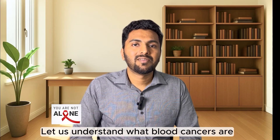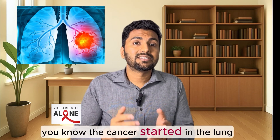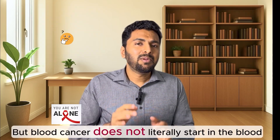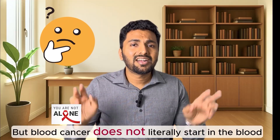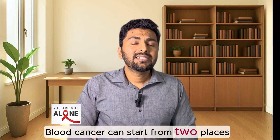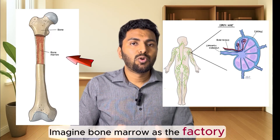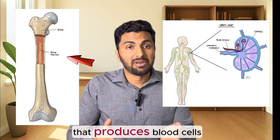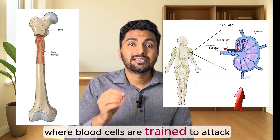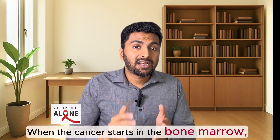First, let us understand what blood cancers are. When you hear lung cancer, you know the cancer started in the lung — same for stomach or liver cancer. But blood cancer does not literally start in the blood. Blood is a mixture of a liquid called plasma and many blood cells. Blood cancer can start from two places: the bone marrow or the lymph nodes. Imagine bone marrow as the factory that produces blood cells, and lymph nodes are like training centers where blood cells are trained to attack enemies like bacteria and viruses.